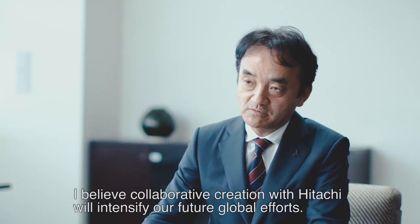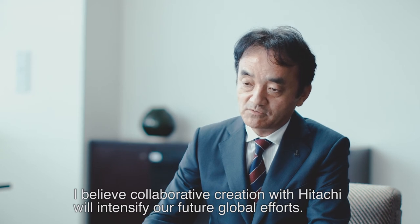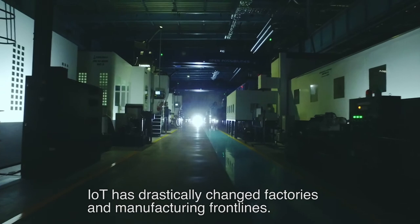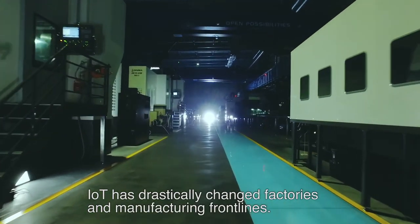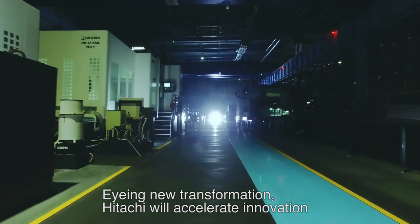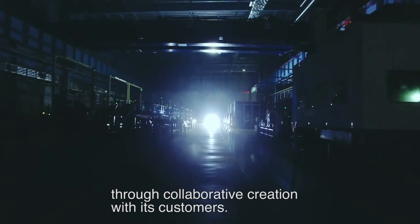Hitachi will accelerate innovation through collaborative creation with its customers.